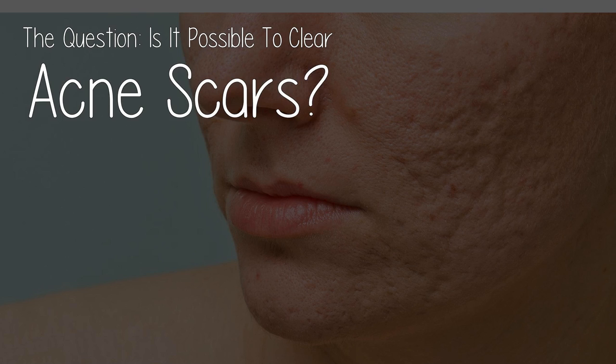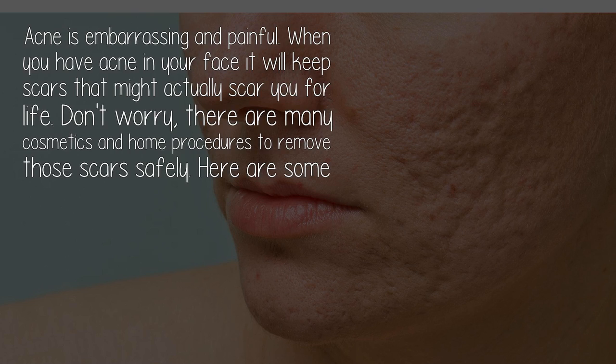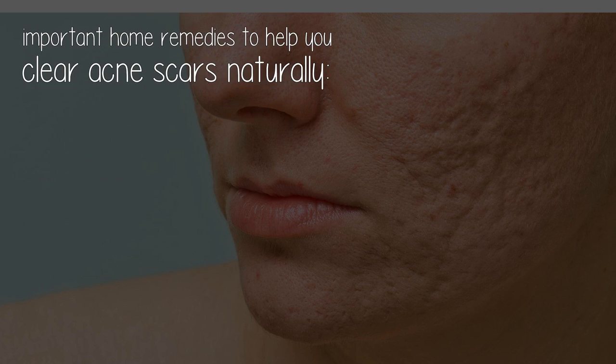Is it possible to clear acne scars? Acne is embarrassing and painful. When you have acne on your face, it will leave scars that might actually scar you for life. Don't worry — there are many cosmetics and home procedures to remove those scars safely. Here are some important home remedies to help you clear acne scars naturally.